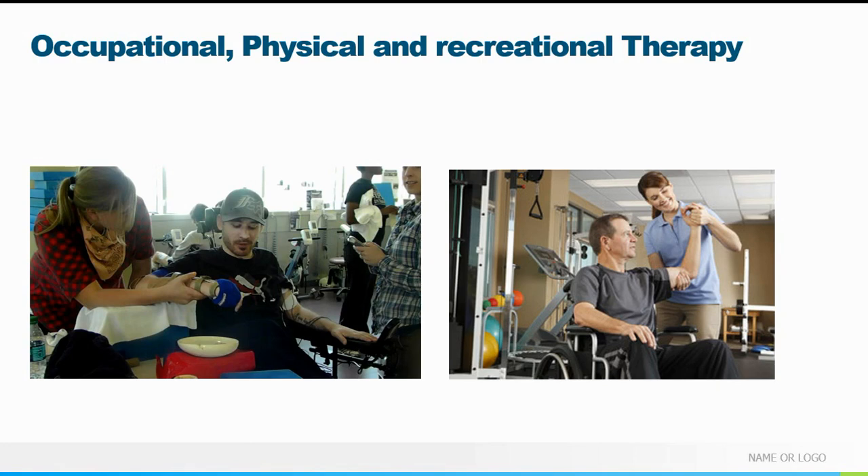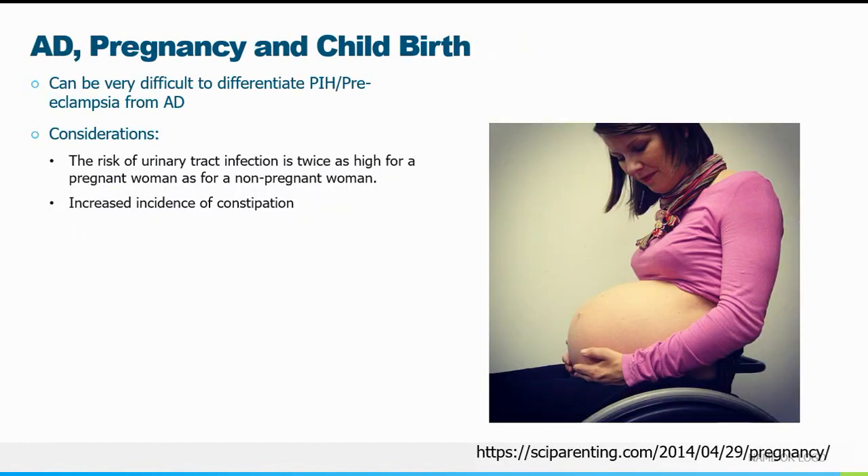Sometimes even when people do everything right you can still trigger an AD attack — occupational therapy, physical therapy, musculoskeletal movement can cause it. Just like spinal cord injury patients can still have sex, they can still have babies and give birth with accommodation. Pregnant patients who are spinal cord injured have an increased chance of UTIs, labor can be a cause of autonomic dysreflexia, and Braxton Hicks contractions — plus the pressure the baby puts on the bladder — all represent GU-related AD triggers.